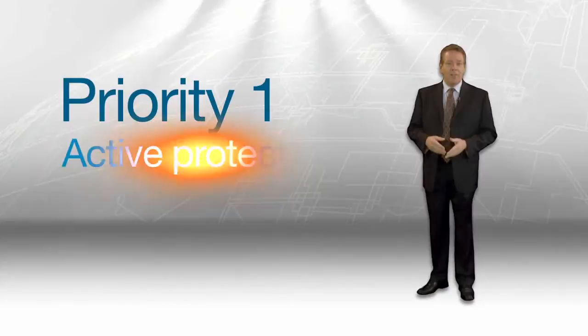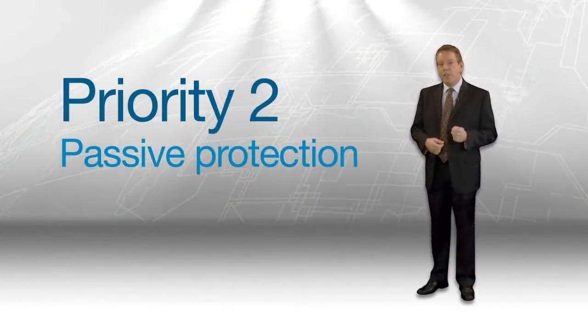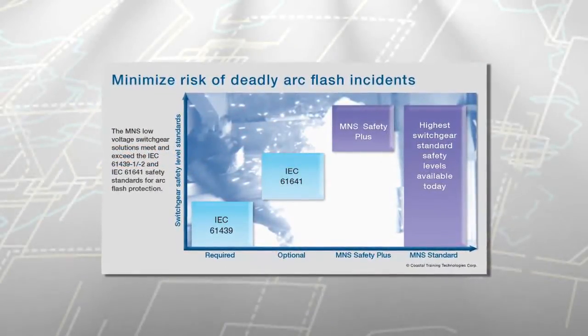Priority one is active protection. Its focus is on preventing incidents from occurring. Priority two is passive protection. It limits the danger and damage to the immediate fault area if a fault should occur.